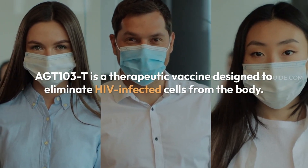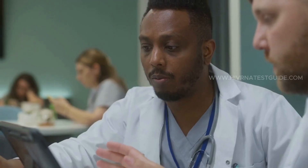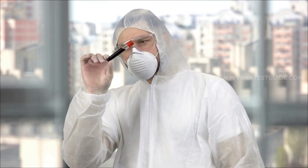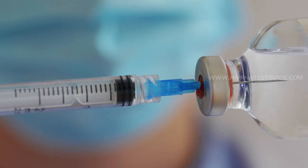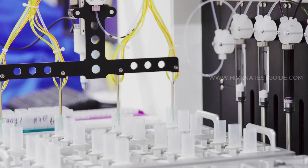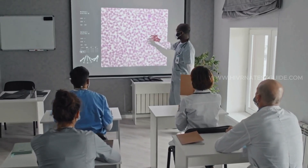What is AGT-103T? AGT-103T is a therapeutic vaccine designed to eliminate HIV-infected cells from the body. Developed by American Gene Technologies, it represents a promising step forward in HIV research. Unlike preventative vaccines, AGT-103T trains the immune system to target HIV-infected cells actively, potentially reducing the viral load to undetectable levels. The vaccine's mechanism involves enhancing the body's T-cell response, boosting immune cells' ability to identify and destroy HIV reservoirs.